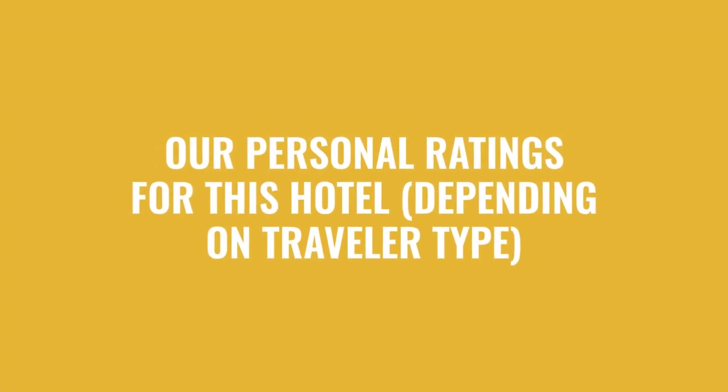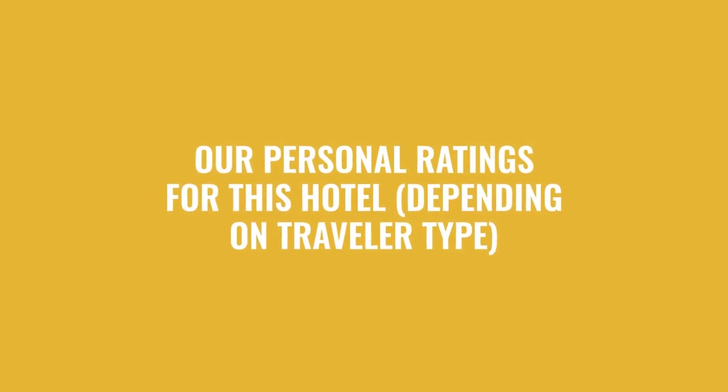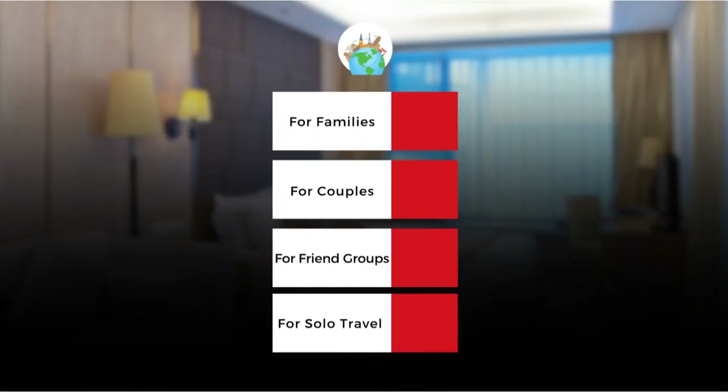Now let's move on to our personal ratings for this hotel depending on the type of traveler. For families: 10 out of 10. For couples: 8 out of 10. For friend groups: 8 out of 10. For solo travel: 10 out of 10.